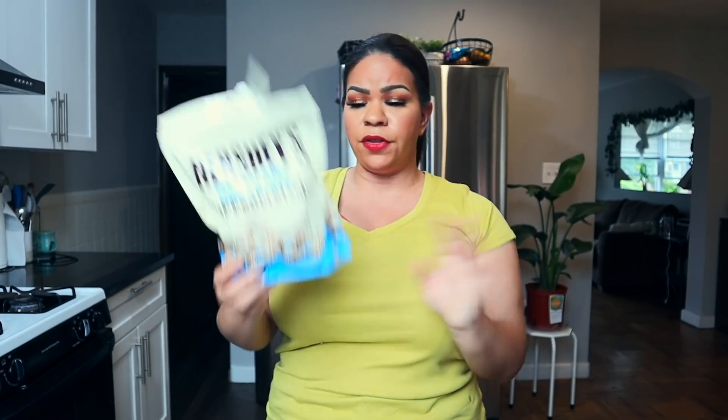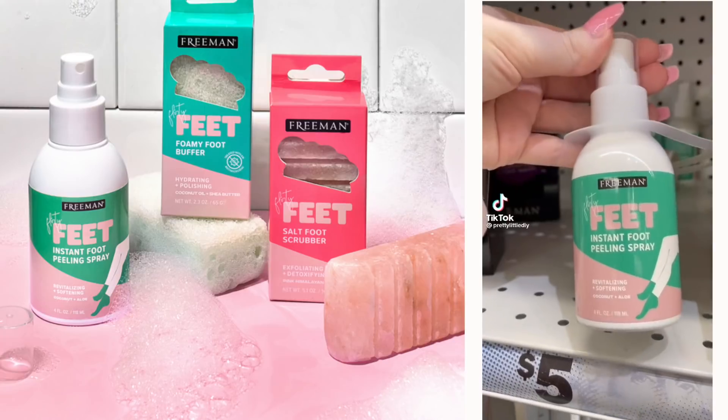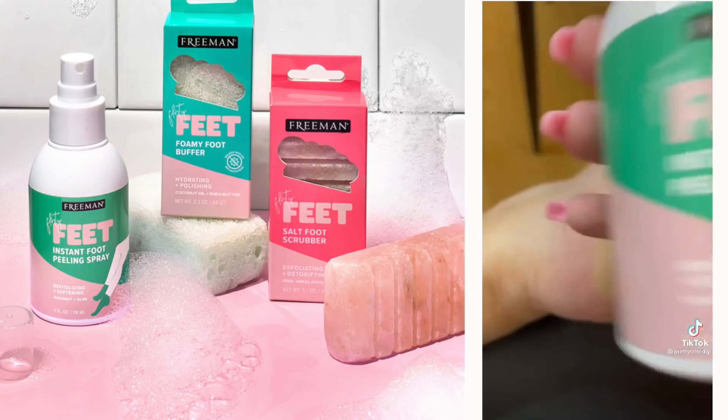Next up I got these Hershey's cookies and cream dipped pretzels. I thought they would taste different, but they're basically a white chocolate pretzel with a light dusting of chocolate. They were pretty good — Little B liked them a lot and I thought they were decent.